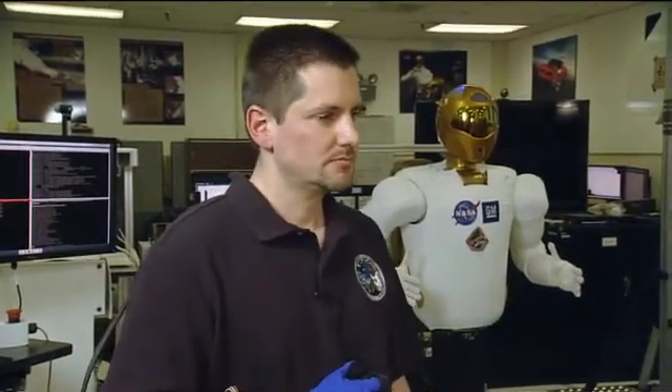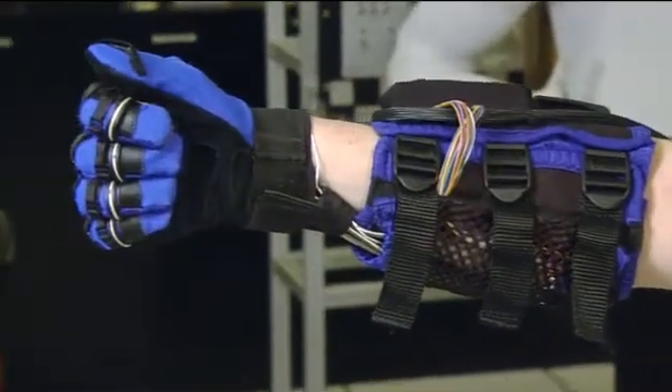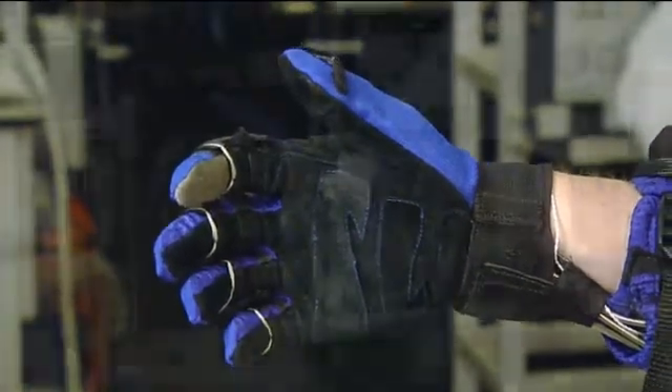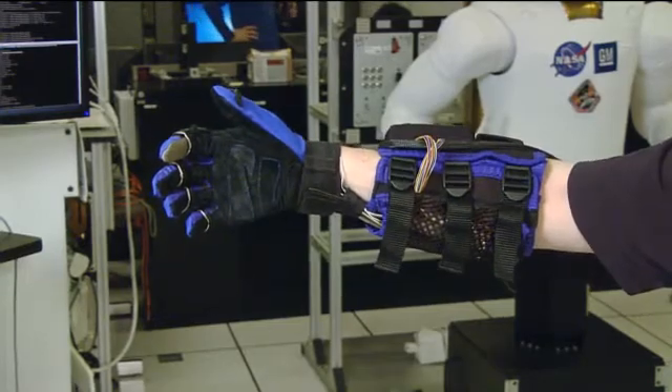Why is that important for the automotive industry? What's the connection there? Well, in the case of the human grasp assist device here, we are looking for applications in the automotive industry where ergonomic stressors and repetitive motion injuries — or the risk of those types of injuries — can be hazardous to our people and drive inefficiencies in our process.